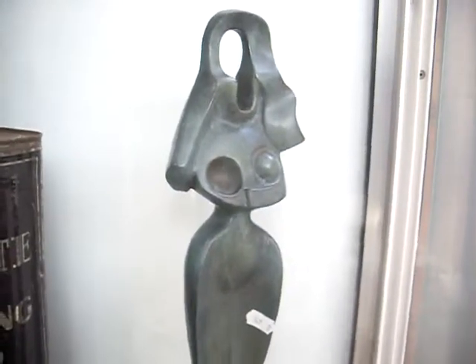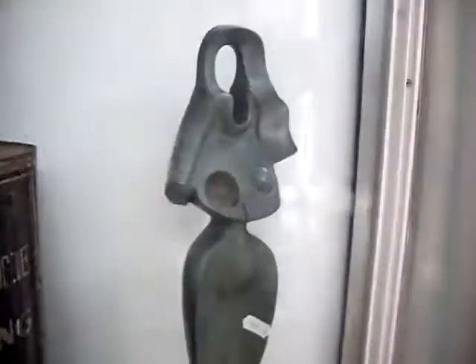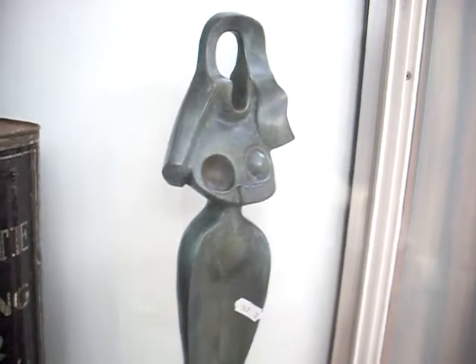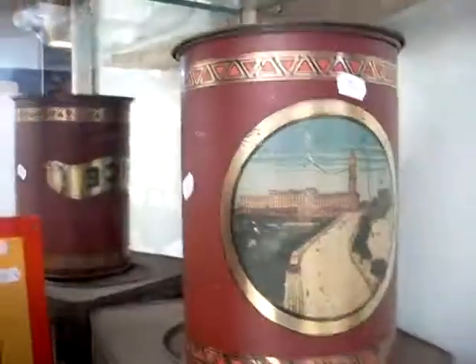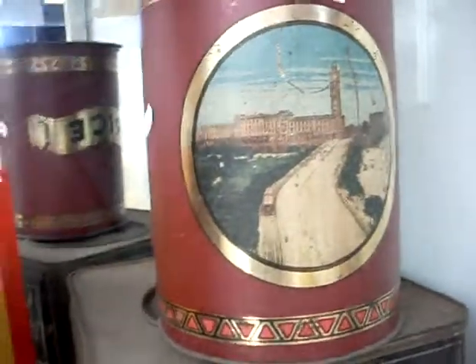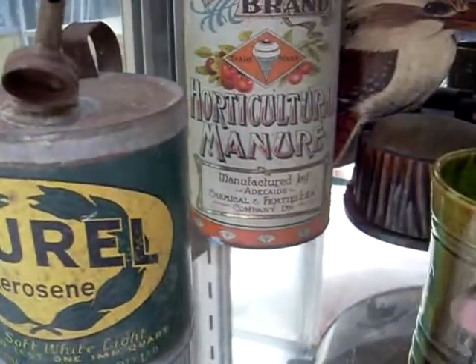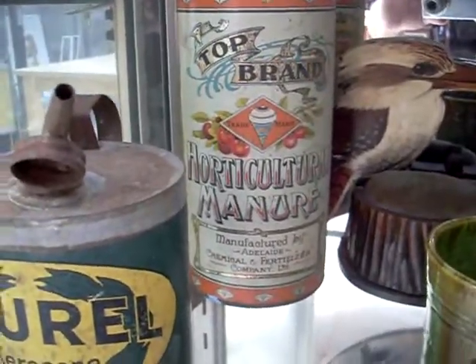Who made this sculpture, Mark? I've forgotten - Archipenko or something? Someone like that. It's a pretty cool little heavy bronze piece I'm pretty sure - good little thing, it's all signed on the back. It is an interesting tin as well with a little cameo image on the front. We've got some lovely Victorian Penny Lick little sort of ice cream cups. Laurel Kerosene tin's a ripper. Top Brand Horticultural Manure, manufactured in Adelaide - there you go, they know their shit over there.